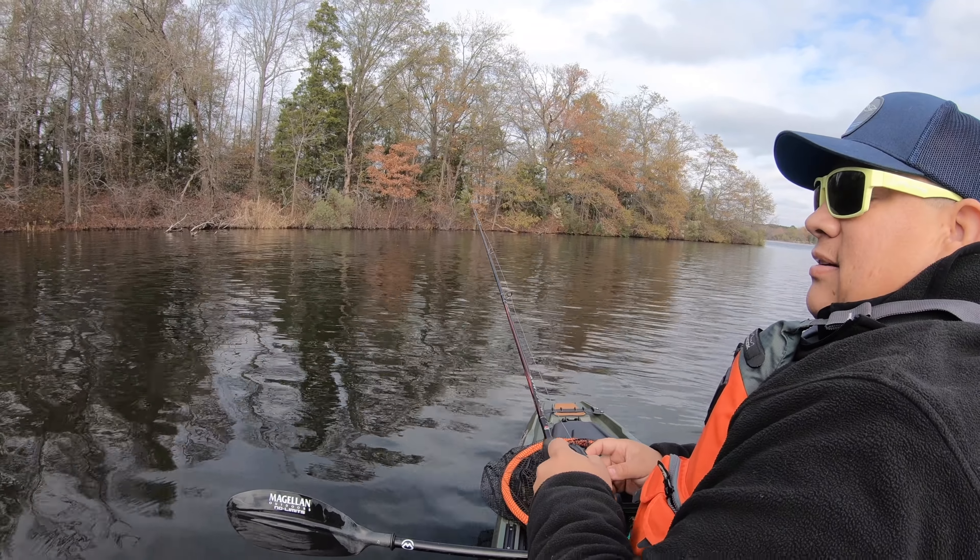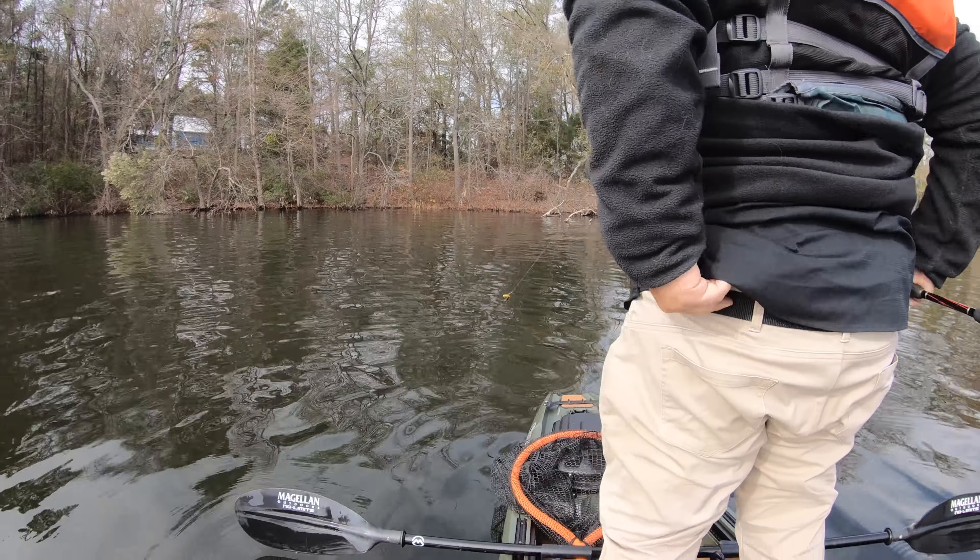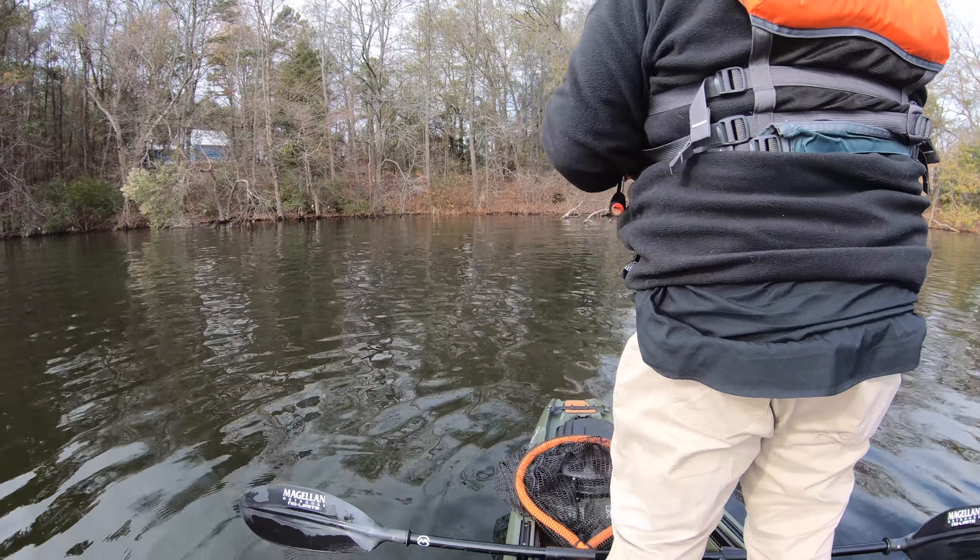I really like how this rod casts. It just has some distance — it's smooth.